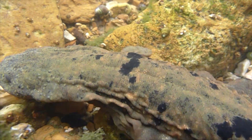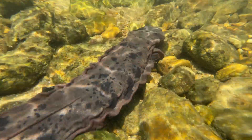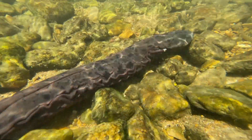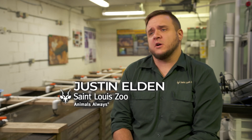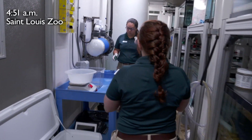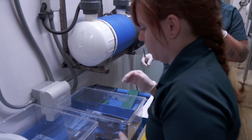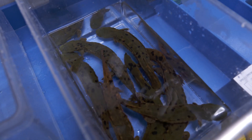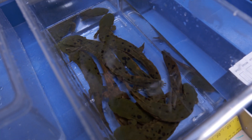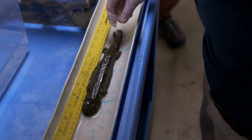Ozark hellbenders have declined by more than 70% over the last few decades. There are a variety of different reasons for this, but by propagating these animals and head-starting them here at the zoo and working with our external collaborators, we're hoping to buy these animals time so we can work with different agencies to fix the problems in the wild leading to their decline. The St. Louis Zoo is leading the propagation efforts for this species in the state and even in the US.